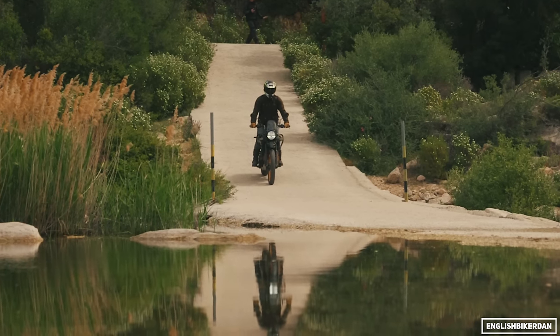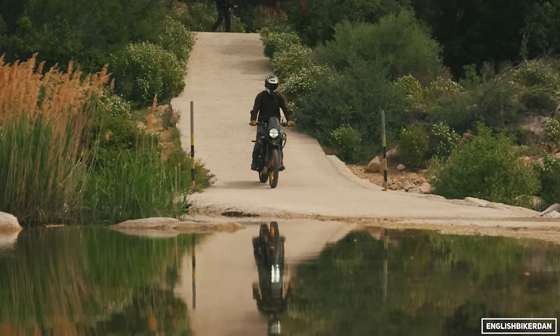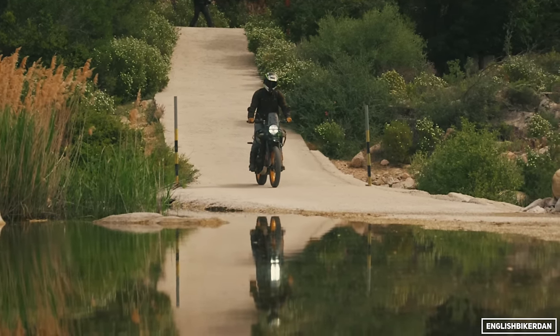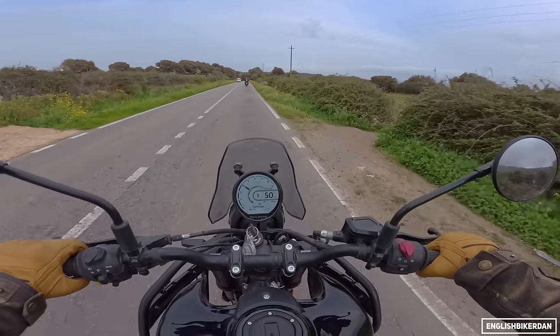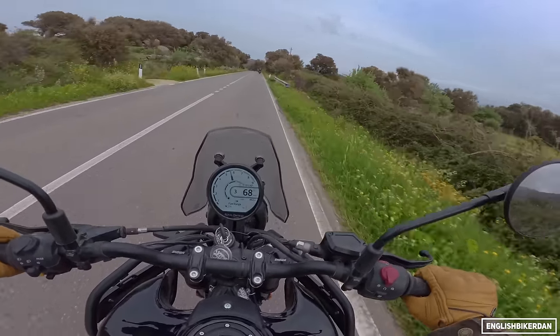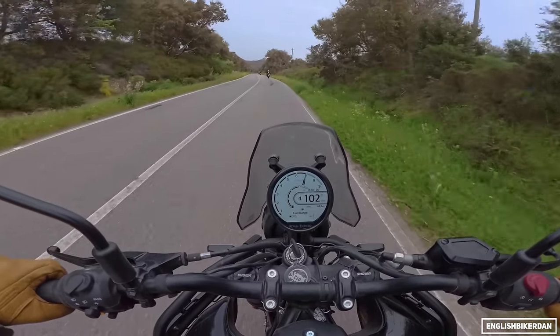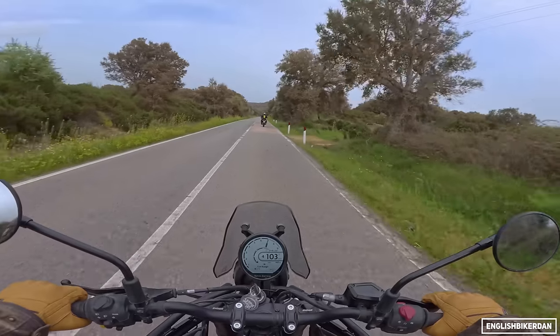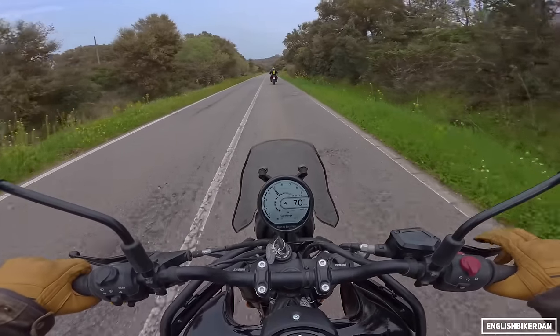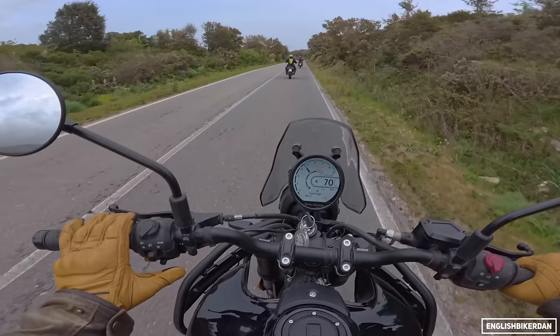It still feels like a Himalayan but they've upped the game and moved everything on quite nicely. I think one of the biggest surprises alongside that new engine is the handling on the road — it really is something else. The brakes aren't bad at all.